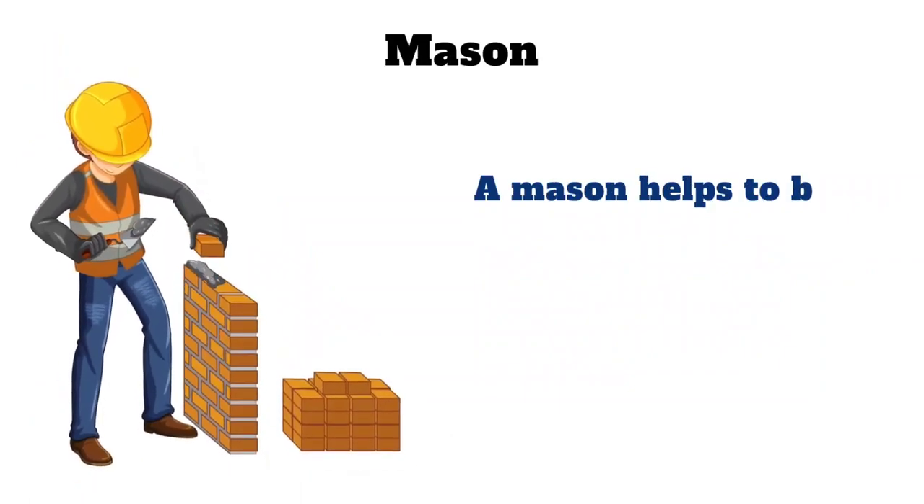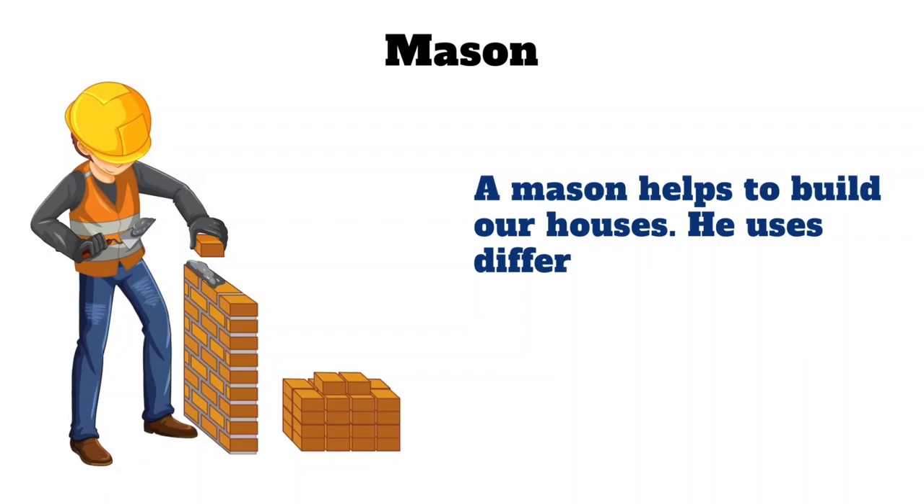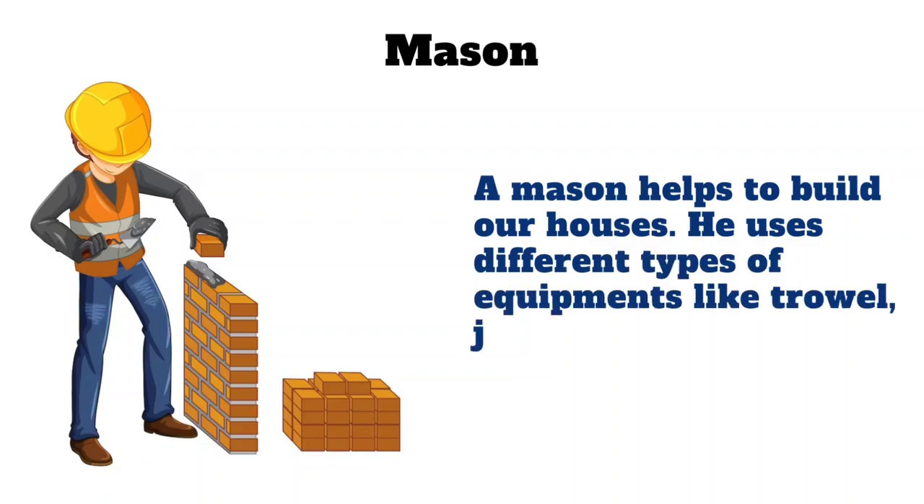Mason. A mason helps to build our houses. He uses different types of equipment like trowel, joint filler, and hoe.